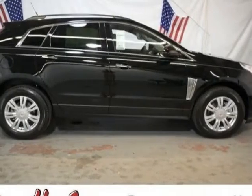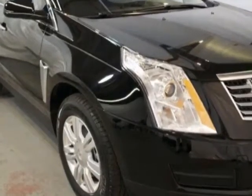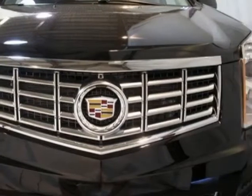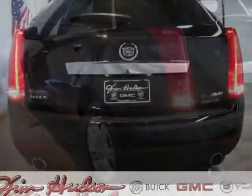Take a look at this new 2013 Cadillac SRX. For your protection, this vehicle has a full factory warranty. This vehicle gets an estimated 16 miles per gallon in the city and an estimated 23 on the highway. This SRX boasts a 3.6 liter engine and has a 6-speed automatic transmission.